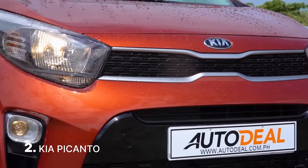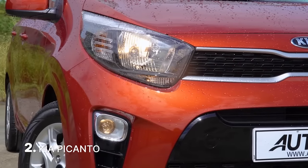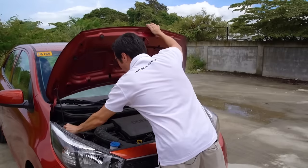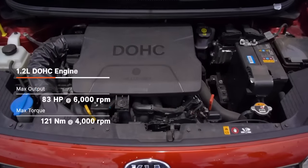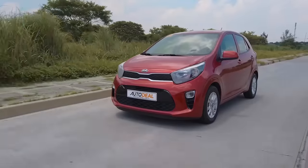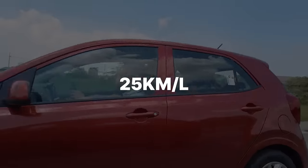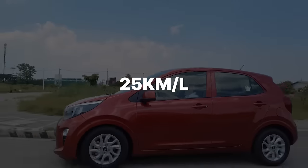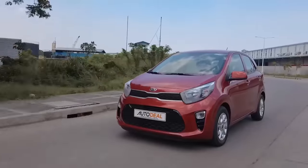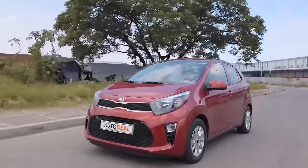A well-refined hatchback is the Kia Picanto. This small hatchback comes with two engine options in the country, with each one ready to give you frugal fuel efficiency numbers. While we weren't able to get the fuel economy figures for its one liter variant, we were able to get one for the 1.2 liter model. On the highway, the small displacement engine was able to deliver 25 kilometers per liter at an average speed of 90 kilometers per hour — an absolute delight for those who frequently travel on highways and want a small and frugal city vehicle as a daily driver.